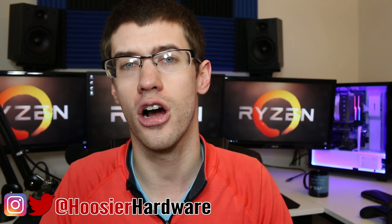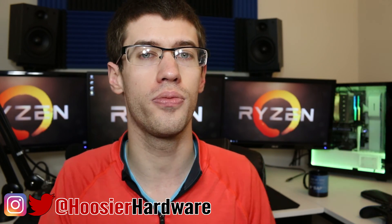As always guys, if you like this content, give me a like down below, share, subscribe — all those things are super helpful. You can follow me on Instagram and on Twitter at Hoosier Hardware. I'll let YouTube queue up a couple more videos from my channel for you to watch. I'm Shane with Hoosier Hardware, and I'll see you guys in the next video.